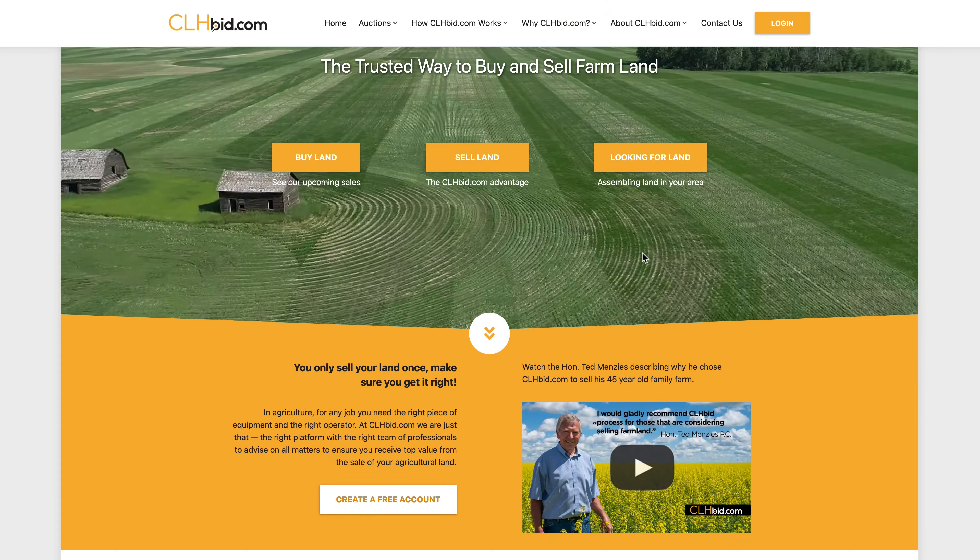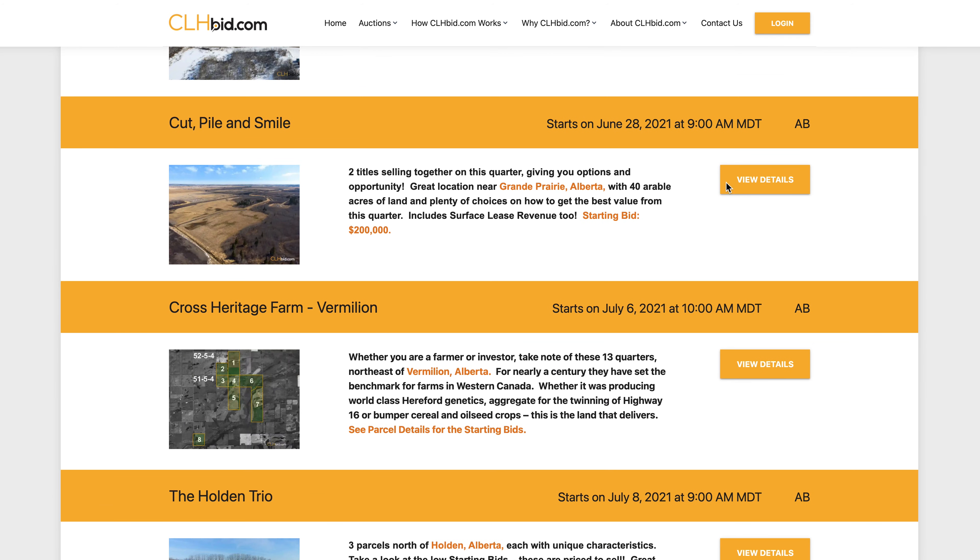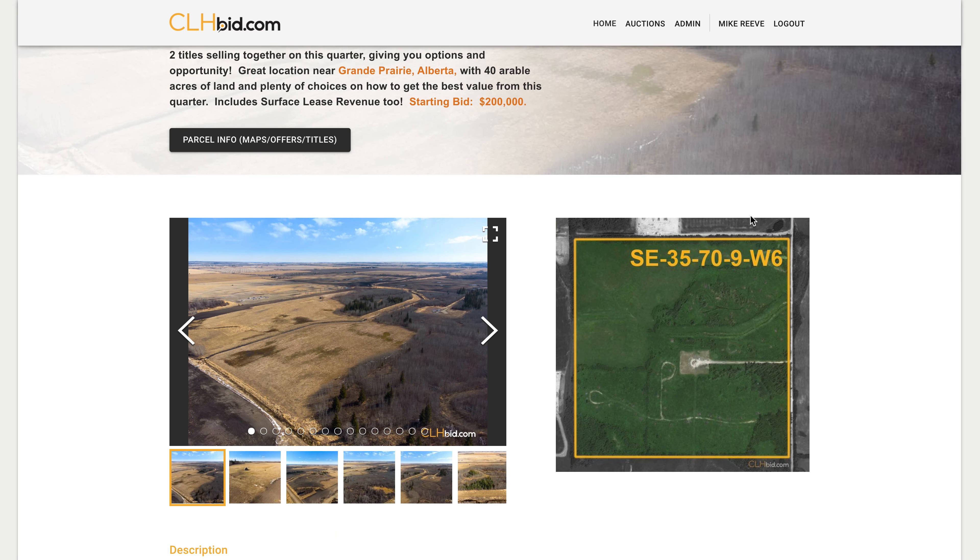Pre-sell the acreage in advance to a buddy and buy the other 150 acres for cents on the dollar. Cut, Pile, and Smile will be offered for sale by way of online electronic tender by clhbid.com. Check the website for updates from time to time.